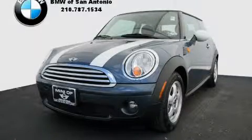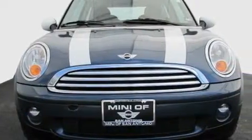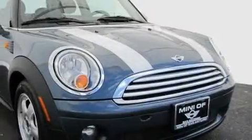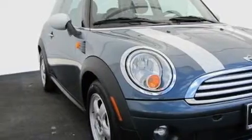This is a certified pre-owned 2010 Mini Cooper. It features a 1.6-liter four-cylinder engine and an automatic transmission. With an EPA estimated rating of 37 miles per gallon on the highway, fuel efficiency is still high on the list of priorities.